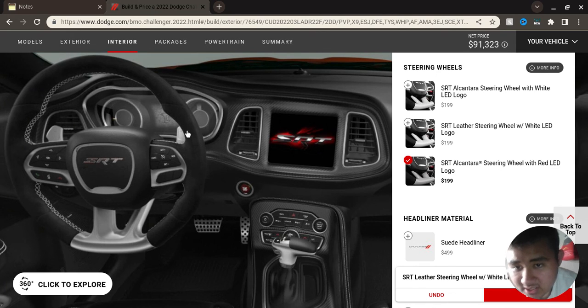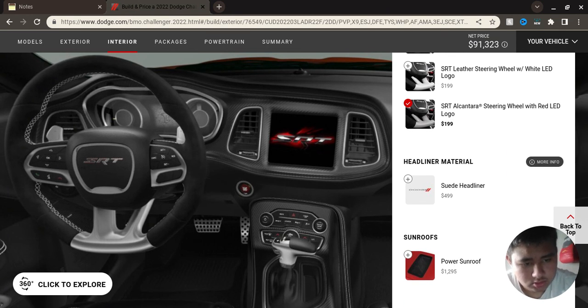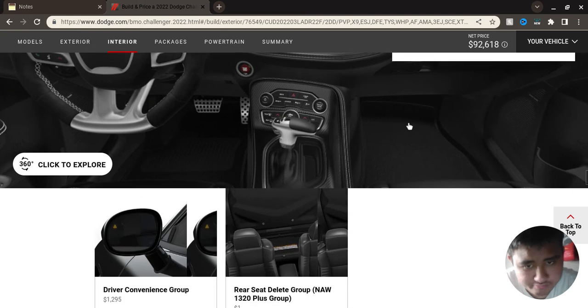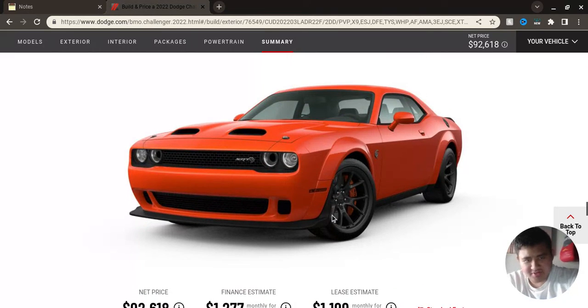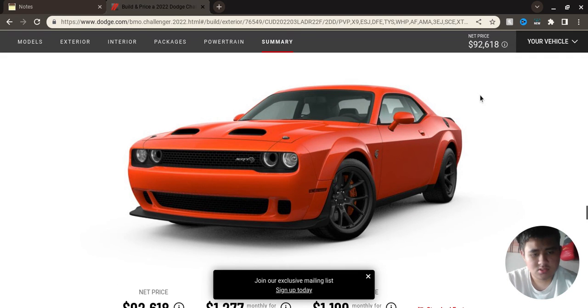I like that Alcantara — look at that, yes sir, that's way nicer. Power sunroof. There we go — there's the beauty. Don't forget to like and subscribe. That's another video.